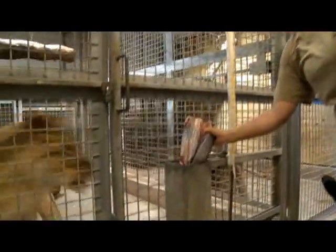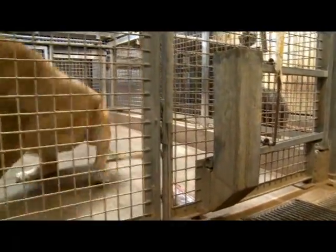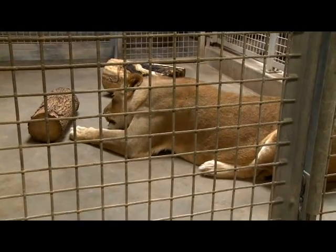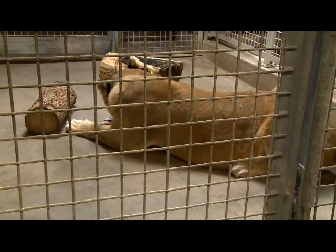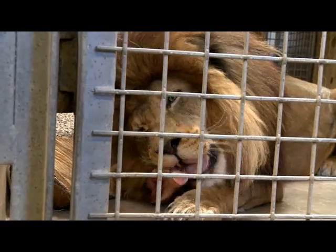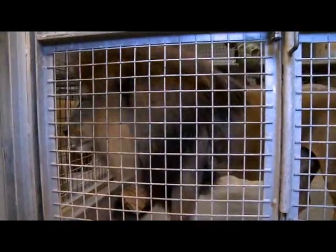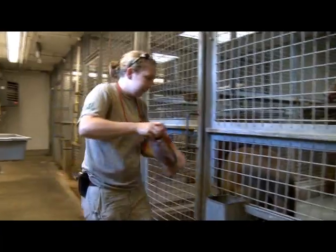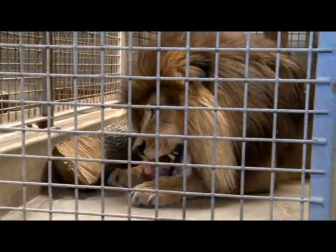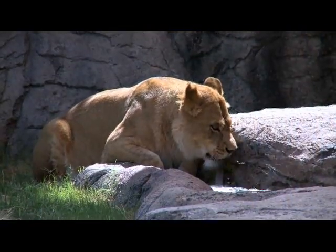Sheba, our eldest female, is the most interactive with keepers. She really enjoys human contact. We never go in with our cats, but she's always at the cage front, eager to see the keepers, and a lot of times when you visit the zoo you'll find her near the window, eager to greet visitors as well. Lions can typically eat up to 10 pounds a day of diet. In the wild, they could consume as much as 60 pounds at one sitting, and then they wouldn't need to hunt for several other days. Here at Cameron Park Zoo, we do feed them a daily diet — Sam eats 10 pounds a day and the females get about seven.